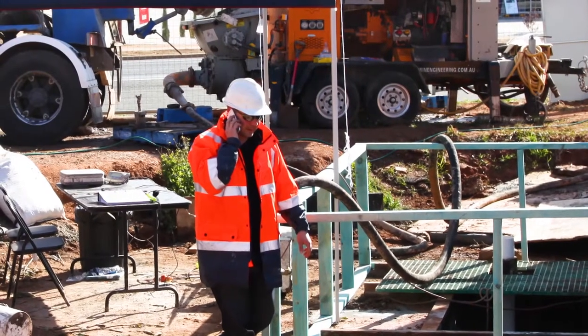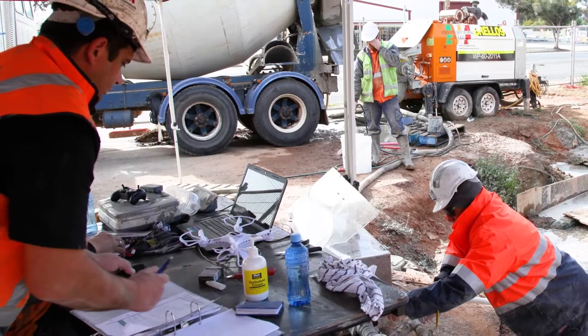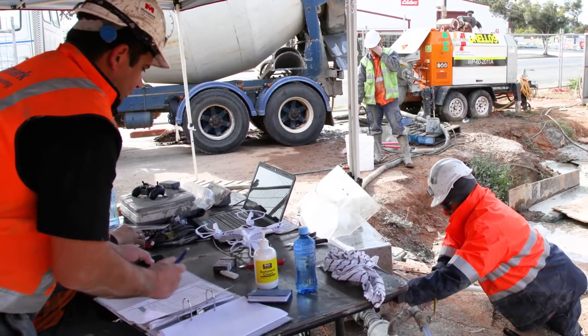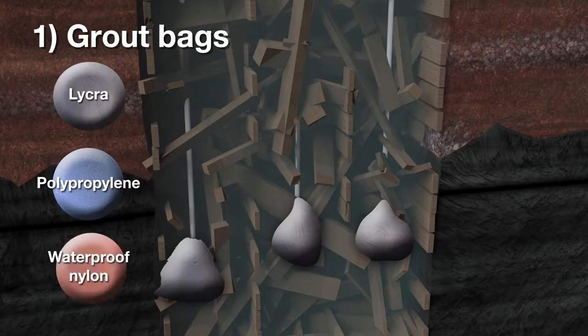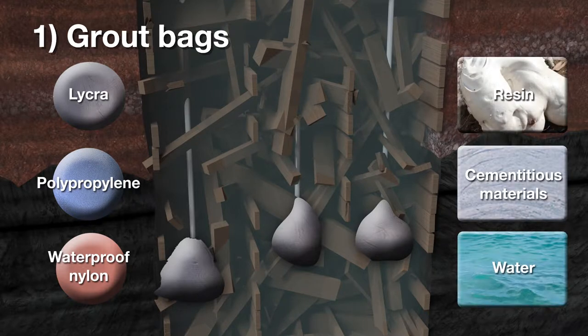Keeping close communication with the client's derelict mines team, Mainmark then commenced on-site trials of alternate methodologies to form the sacrificial plug. These included grout bags. Several attempts were made to deploy a specially modified grout bag down the casing, with a view to inflating it to form the plug. A number of different bag materials — lycra, polypropylene, and waterproof nylon — were trialled along with various fill materials including resin, cementitious materials, and water.